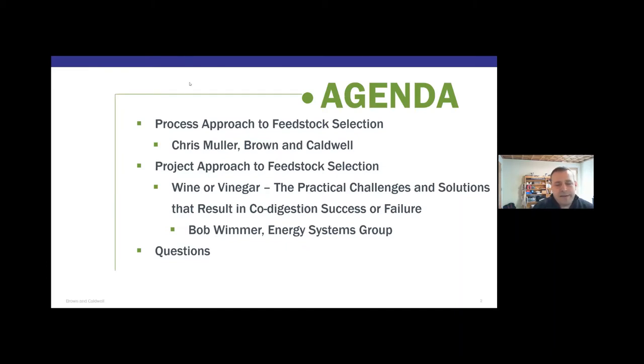On the technical side, I'll look at different characteristics of feedstocks — how we decide, what we consider, and experiences from facilities and projects I've worked on. Bob will then talk from the practitioner perspective, which is essentially what his company does: co-digestion programs. So there's the theoretical side and the applied side — a nice mix to cover over the next 45 minutes or so.